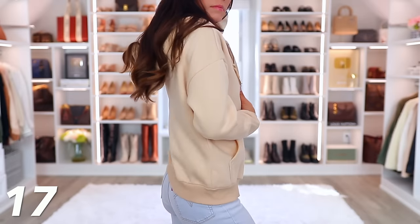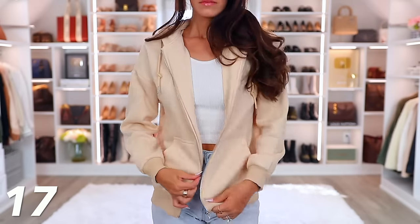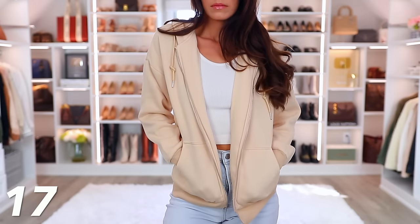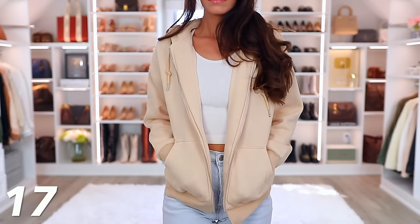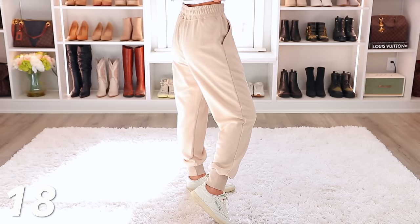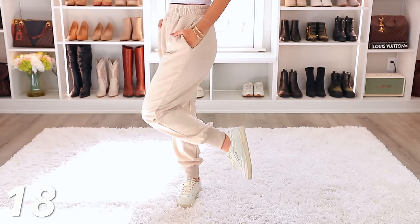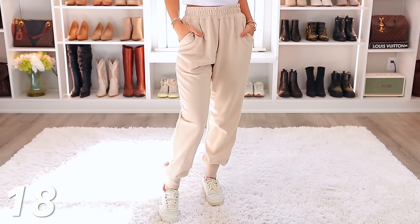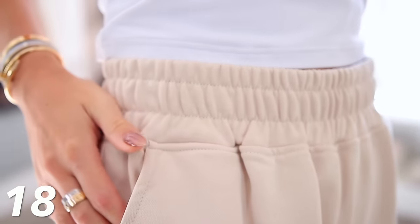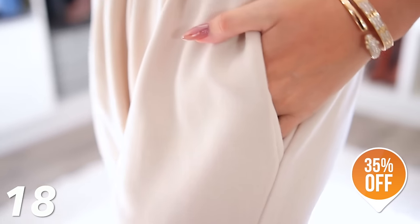In certain colors this hoodie just looks expensive — it's weird, it's a zip-up hoodie but it's really thick and plush. Likewise, these sweatpants have a very similar feeling. Getting them in this beige color makes them look different than a boring pair of gray sweatpants. They feel really nice and just look more expensive than a typical pair of sweatpants.